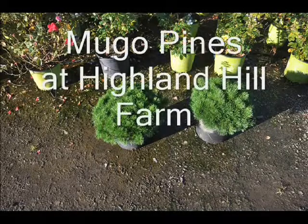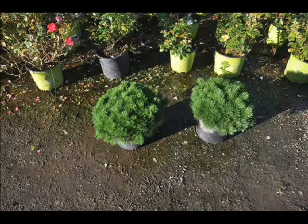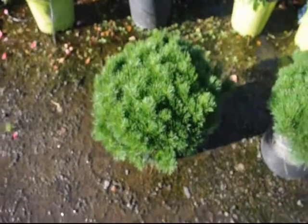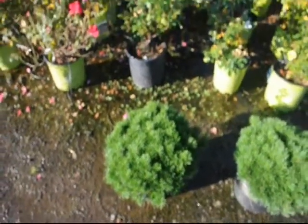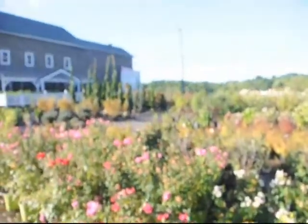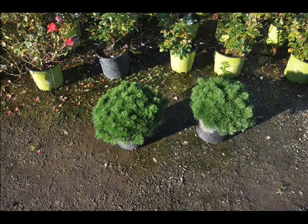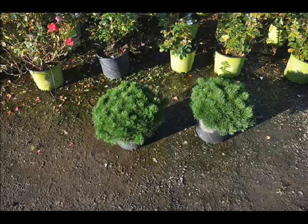These are our Dwarf Mugo Pines, also known as Swiss Mountain Pines. They will grow to about 3 foot high by a spread of 5 foot, with a moderate to slow growth rate of 3 to 5 inches per year. Their USDA plant hardiness is zones 3 through 8, with exposure of full sun to partial shade. They will adapt to almost any soils, even dry rocky soils. They're great for a rock garden or a small accent plant in a walkway. They're tough, but they do get the red-headed pine sawfly, which can denude them, so you have to watch for that.